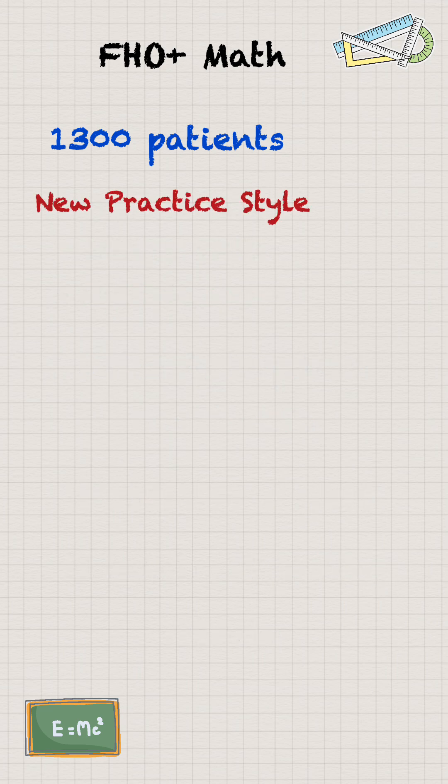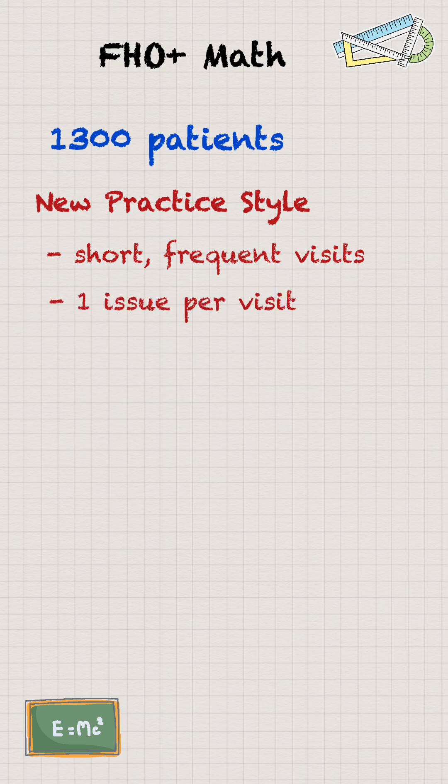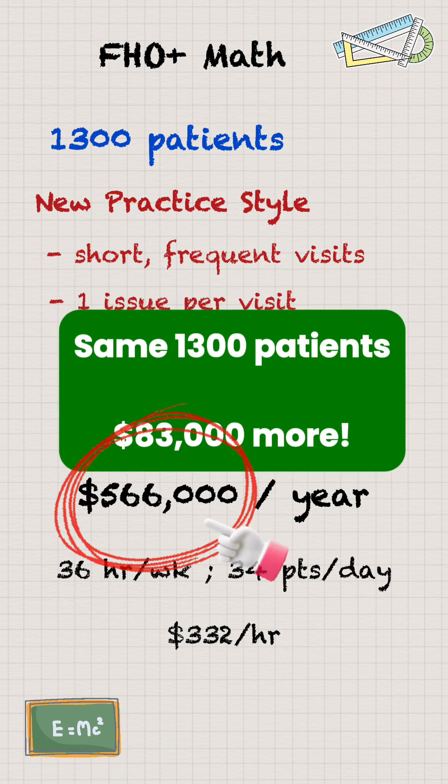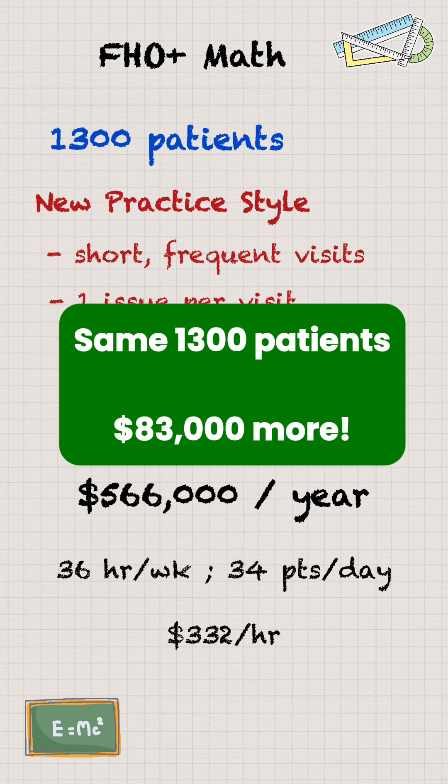But under the faux plus model, the math shows that it incentivizes short, frequent, single-issue visits. The visit frequency for the average patient could easily double to six times per year — likely more. And if we therefore reduce our visit length to 10 minutes per visit instead of 20 minutes, the overall results show that in the faux plus model, this would generate $566,000 per year in annual revenue.